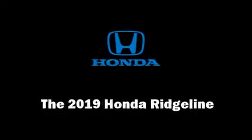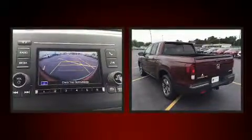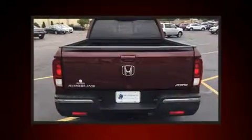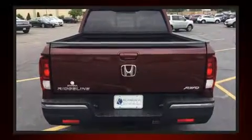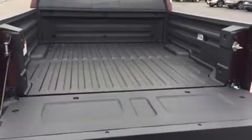Get excited about the 2019 Honda Ridgeline. This four-door, five-passenger truck stands out among competitors in its class. Smooth gear shifts are achieved thanks to the refined six-cylinder engine, and for added security, dynamic stability control supplements the drivetrain.